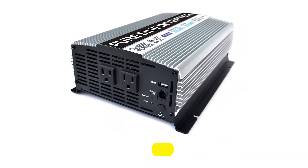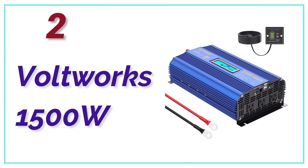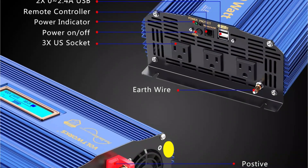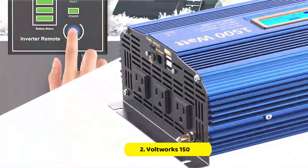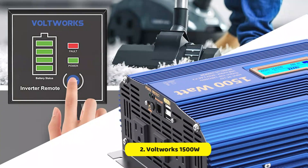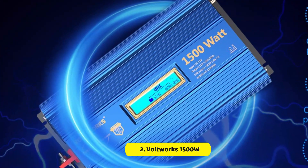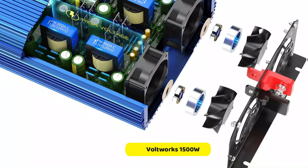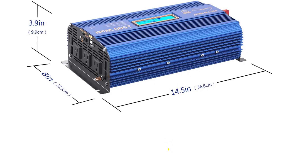These inverters can't match the firepower of models that are 3,000 or 4,000 watts. Number 2 in our list, the Voltworks 1500W. These 1500W inverters have 3 AC outlets and 2 USB ports, which should provide enough power for small electronics, vacuums, and mini-fridges in an emergency. This unit is not strong enough to power most appliances or power tools with heating elements — the Voltworks 1500W will be overwhelmed by microwaves, air conditioners, electric skillets, laser printers, and other devices that draw startup wattage up to 7 times greater than their working power.